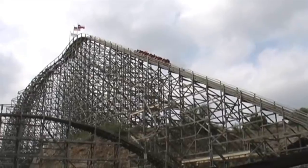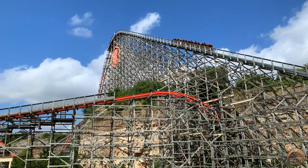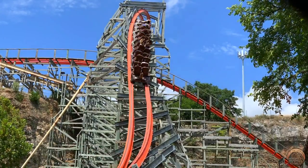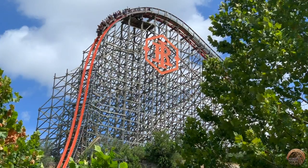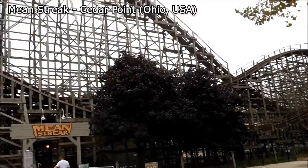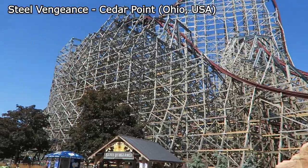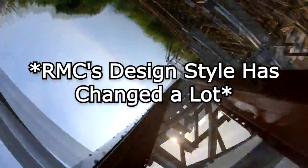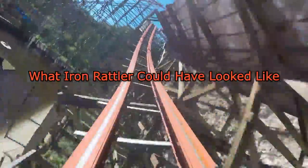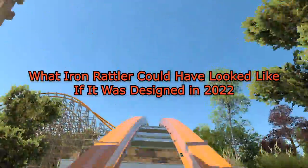The park then hired Rocky Mountain Construction to come in and give it the Iron Horse treatment, removing all of the wooden track and replacing it with smooth steel track. RMC would also make modifications to the layout, adding in one inversion, removing the two helices, and making the first drop a lot steeper. Over the past decade, RMC has been giving plenty of wooden coasters this treatment, and their design style has changed quite a lot. So today, I'm going to be looking at what Iron Rattler could look like if it was designed in 2022.